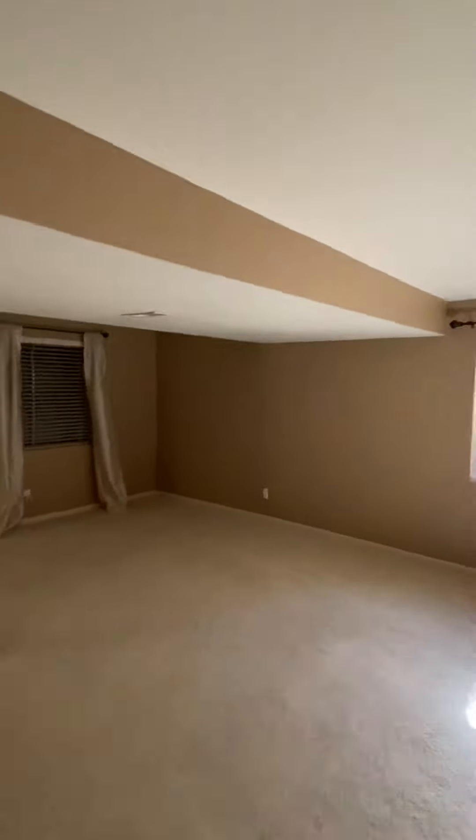All right, Bailey, we're down in the basement here. Decent ceiling height — not the tallest I've seen, but certainly not the lowest.